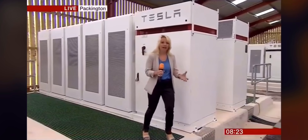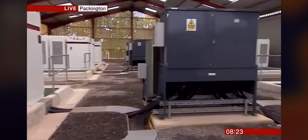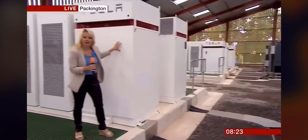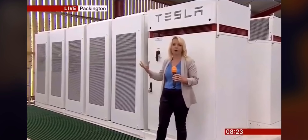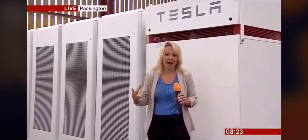How does it work? The electricity comes up through this transformer from the electricity grid. That electricity is then converted using this piece of equipment called the inverter into a form of energy that can be easily stored in these batteries, which can then be drawn on when demand really is high.